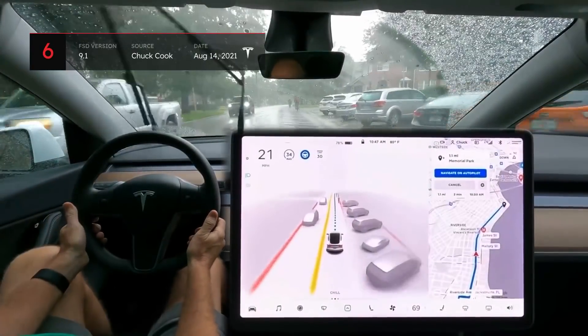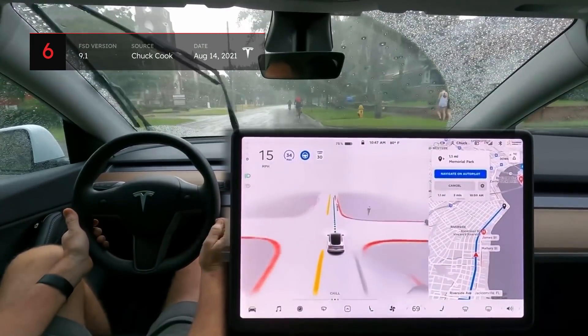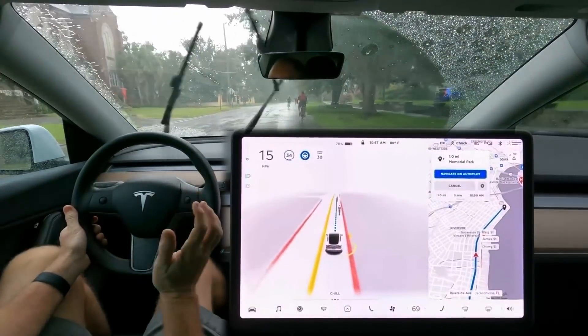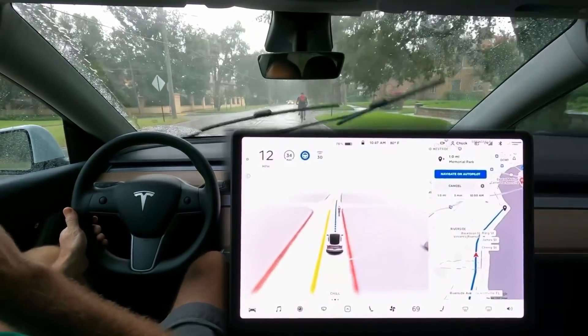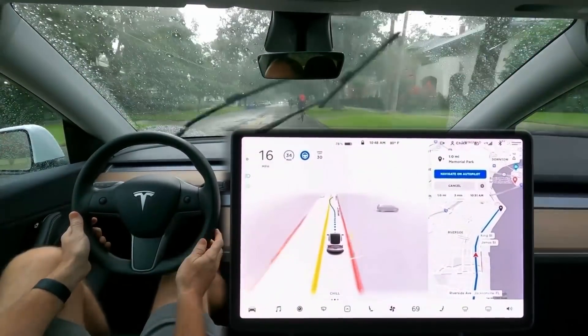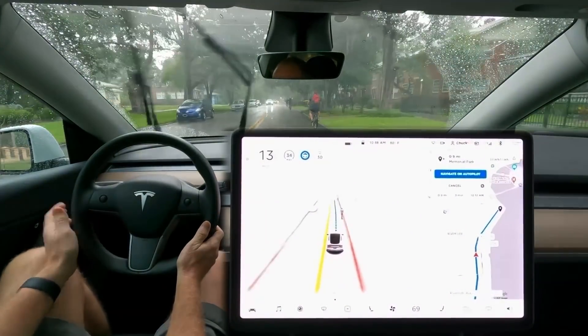Now let's take a look at a very difficult situation encountered by Chuck Cook, who encountered three cyclists in the rain. The problem was that the bikers were spread out quite a bit, but the gaps between them weren't quite large enough to allow the car to go around the cyclists one by one. The Tesla clearly wants to go around them but can't seem to find the right opportunity. At one point, it decides to pass the first cyclist, but then changes its mind because of an oncoming car.